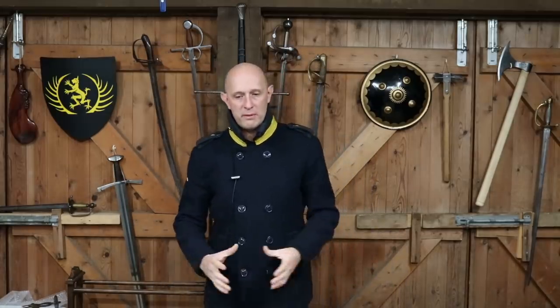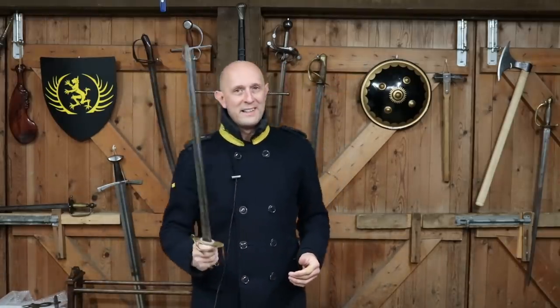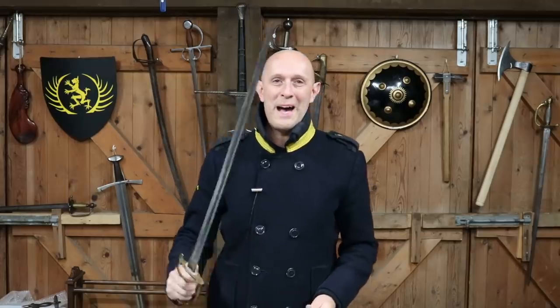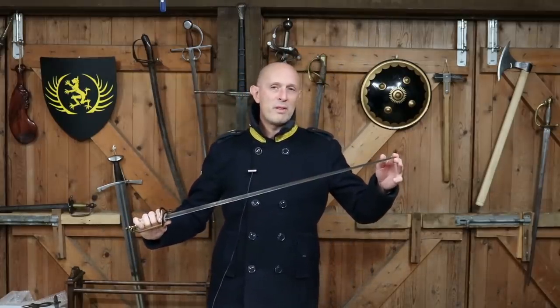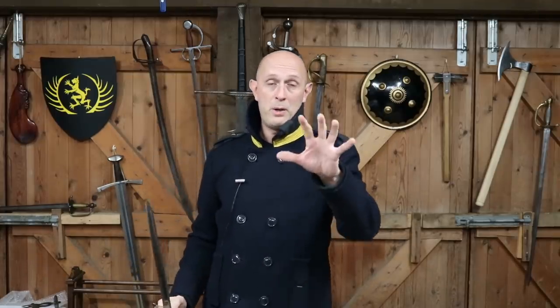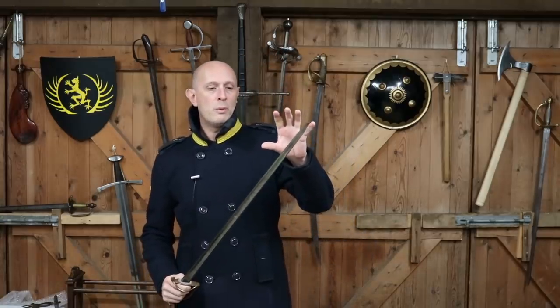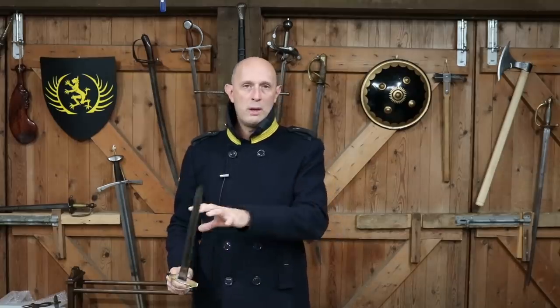I've talked about this many times in previous videos, but I was thinking about this in application to the Spadroon the other day. That's right, the Spadroon is back - it's hot topic at the moment. And one of the things I often try to impress upon my viewers is that we can't always get everything in one weapon - there are compromises that need to be made.